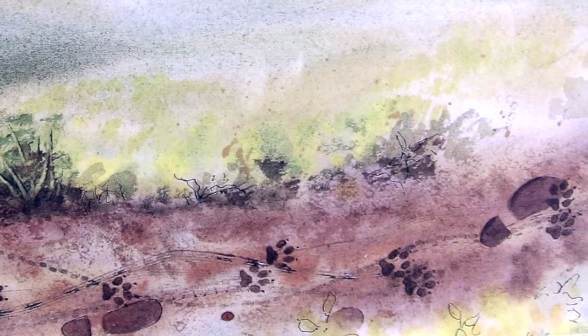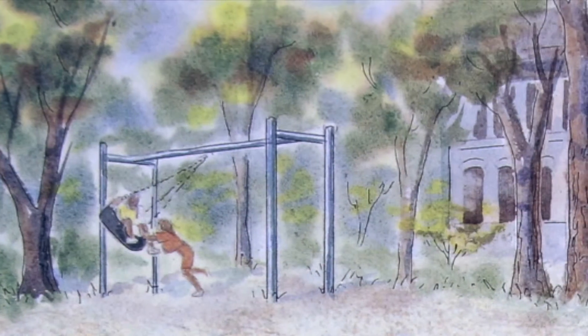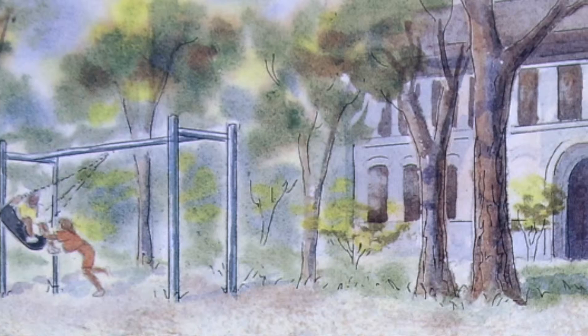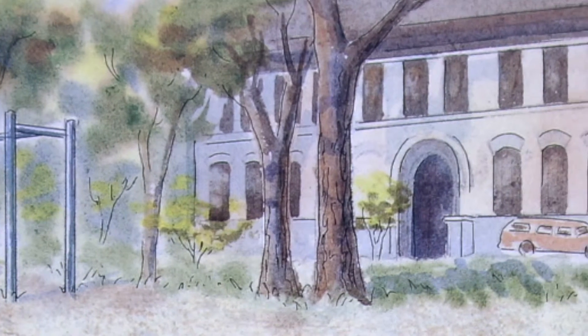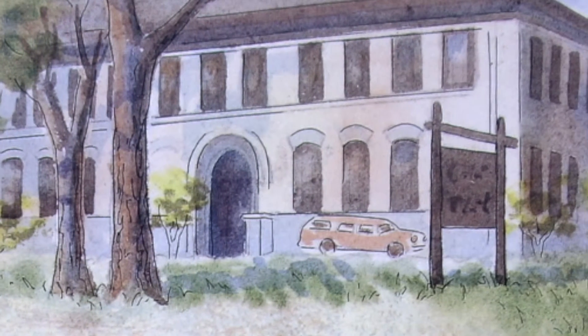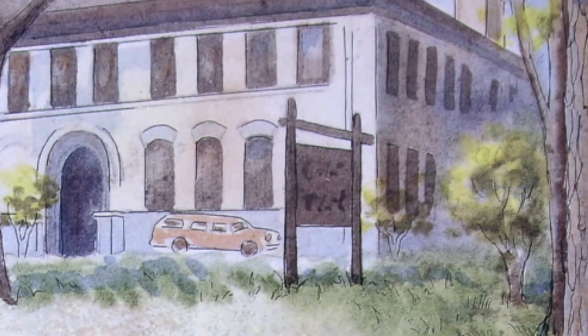What happened? Who was here? Where did he go? You can be a detective too. A special kind of detective — a nature detective. Nature detectives find tracks and clues that answer these questions: What animal walked here? Where did it go? What did it do? What did it eat?